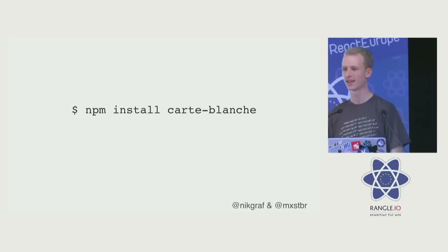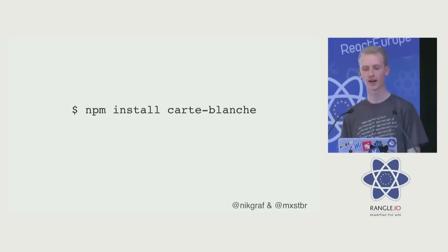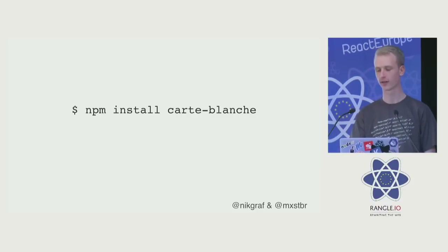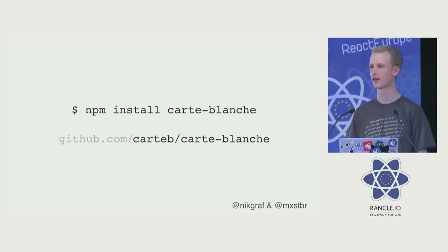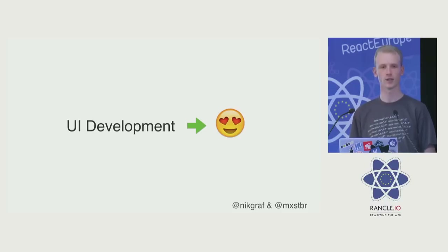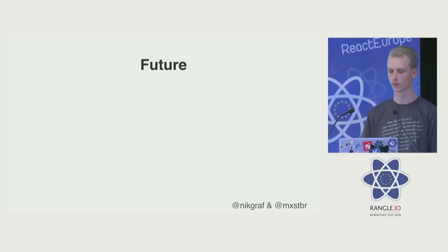Can you actually use this right now? Yes, you can. NPM install carte-blanche, drop it into your Webpack configuration — it's three lines of code. We're also on GitHub and we're open source. You can submit issues, pull requests, help us out, make this thing as good as it can be. With Carte Blanche, UI development suddenly is no longer meh — it's really, really good. And this is just the beginning.